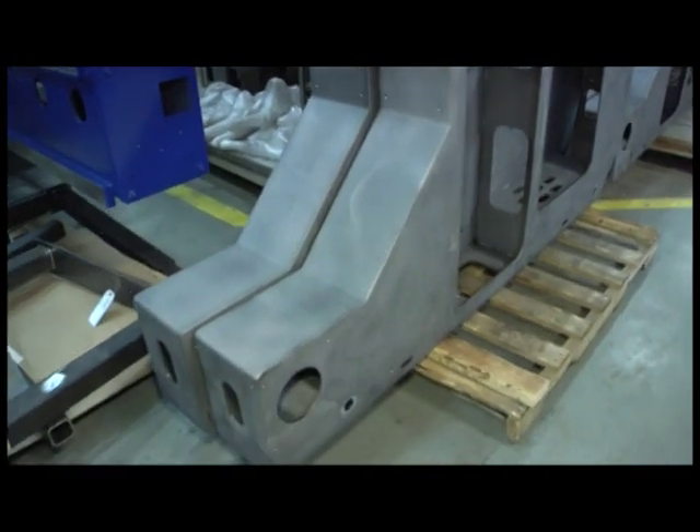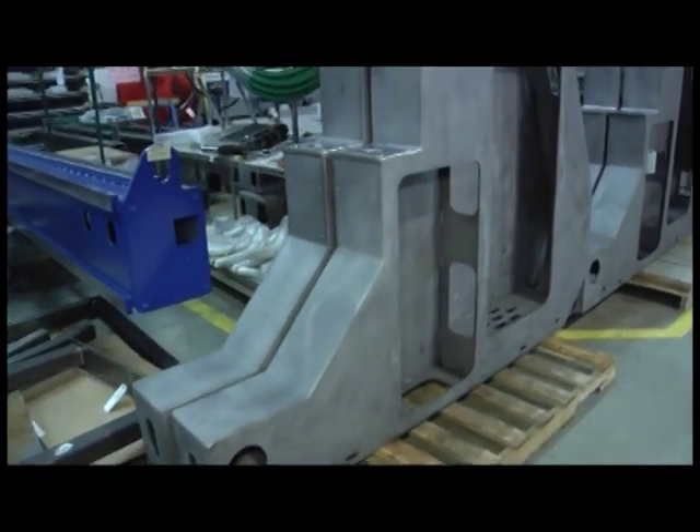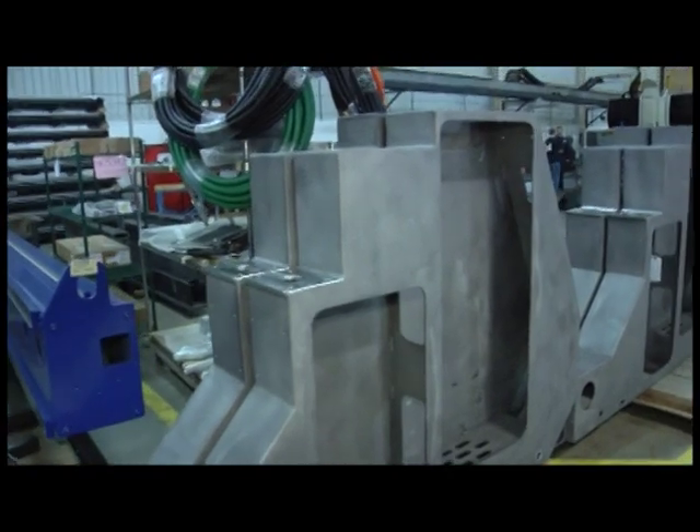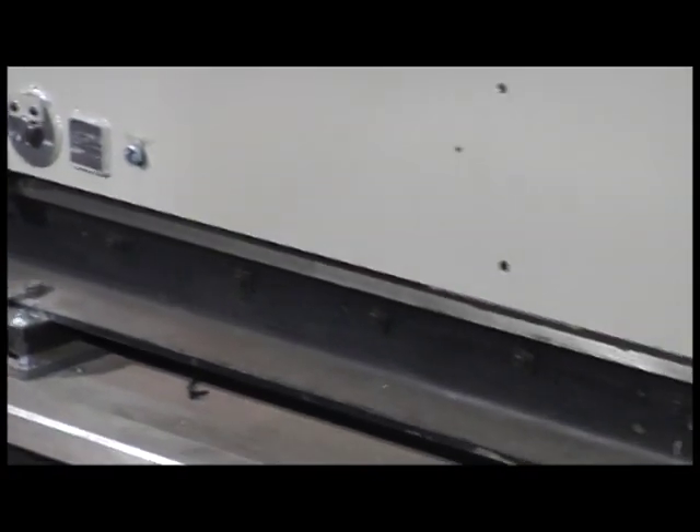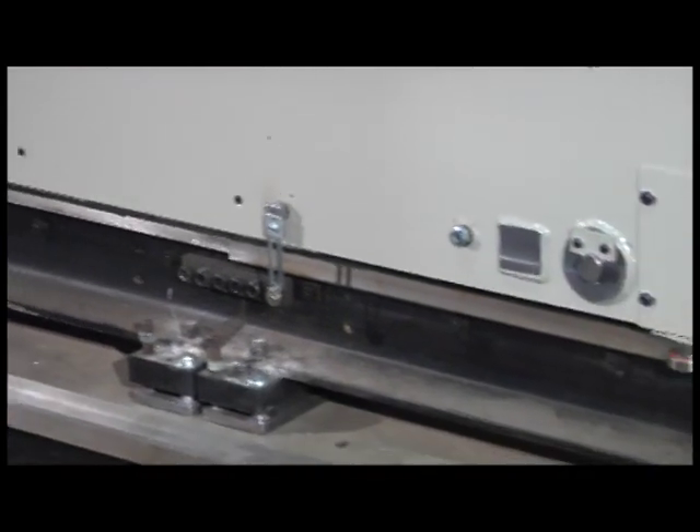This end truck is a heavy-duty, wide design with extra-strong ribbing to enhance its strength and stability. Guide rollers are spaced out for maximum rigidity on each end of the truck.